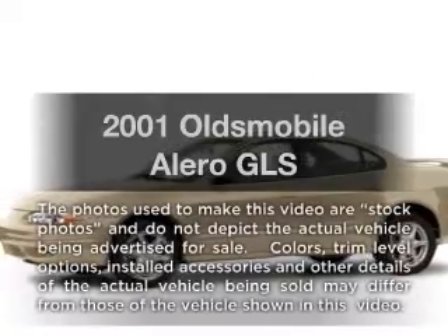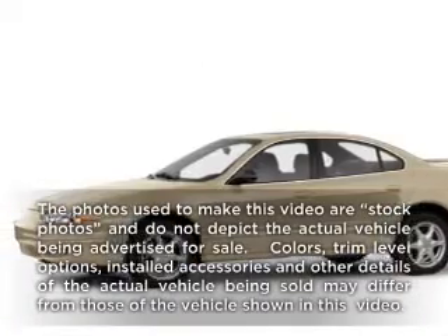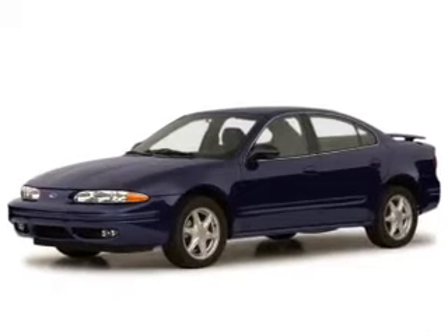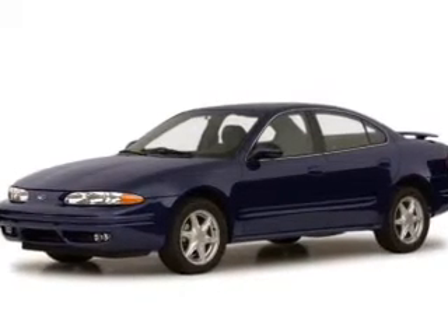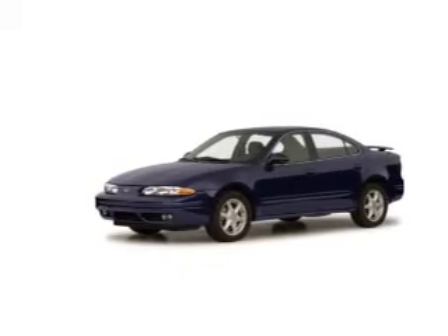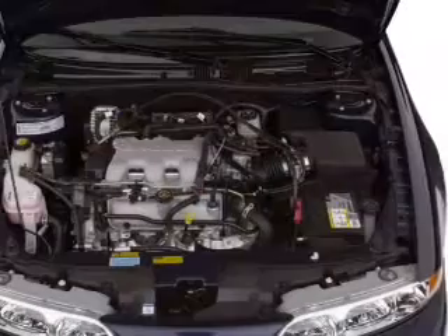Presenting the 2001 Oldsmobile Alero. If you're looking for an automobile with great attributes, look no further. With a reliable six-cylinder engine, the powertrain includes front-wheel drive that responds smoothly to its automatic transmission, and brakes safely with the anti-lock braking system.